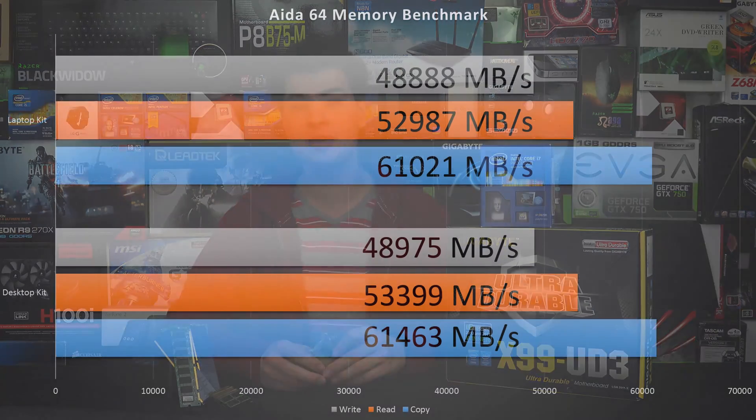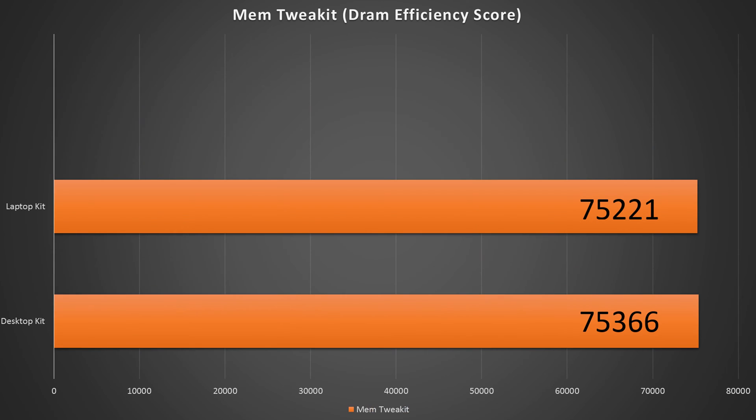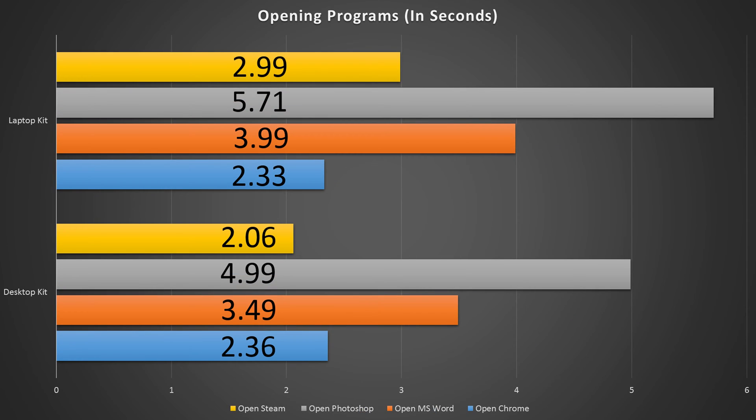We grabbed our benchmarking programs including AIDA64's RAM test, RealBench 2.4, and Mem Tweak Kit. That rounds out the tests we did, so let's get into some numbers. As we can see jumping through the charts, there is a tiny — tiny little bit of a difference between the desktop and laptop RAM modules, so there isn't really that much there.